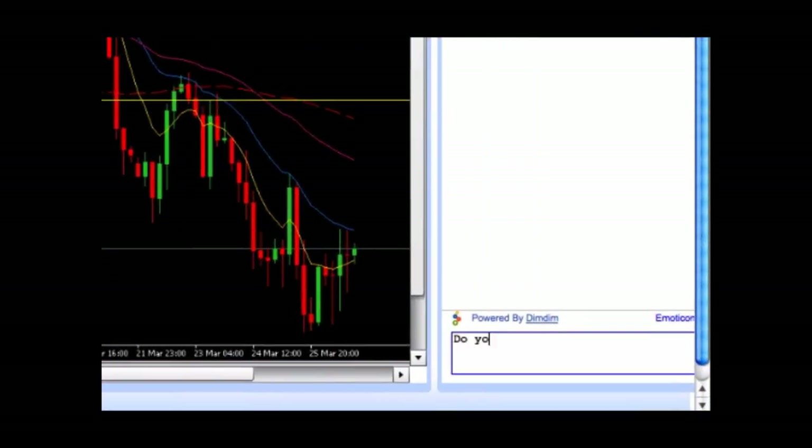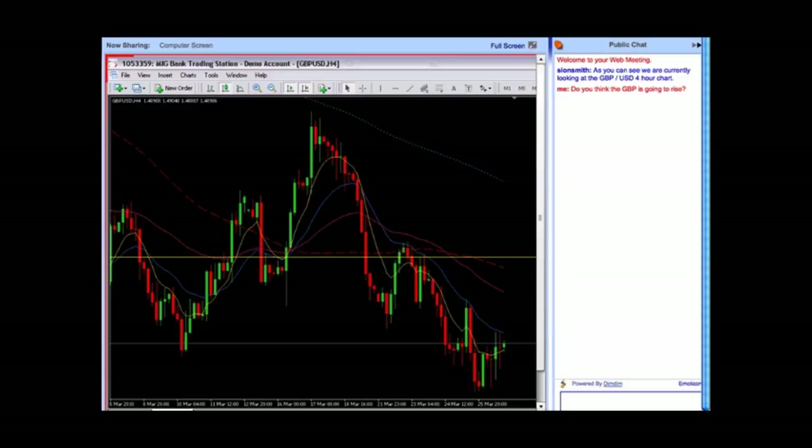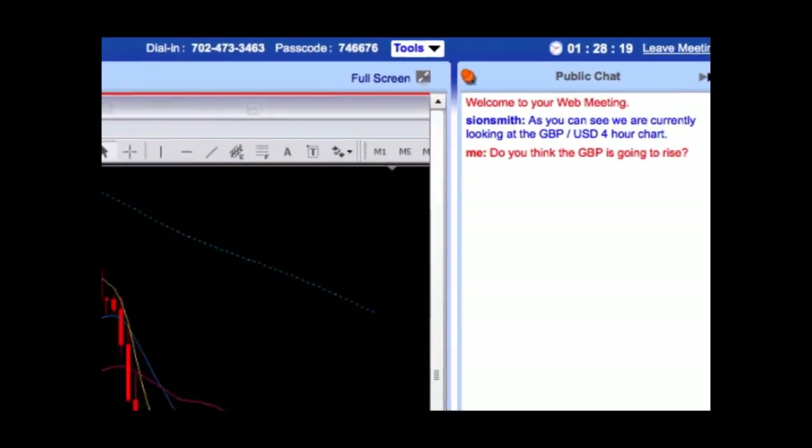For example, you could ask: do you think the GBP is going to rise? As this session is completely live and interactive, this question will get posted to our market professional. He or she will then respond in audio format, clearly explaining your answer. Once you're ready to leave the live training session, please click the Leave Meeting button in the top right-hand corner. You will then be returned back to fxtrainingzone.com.